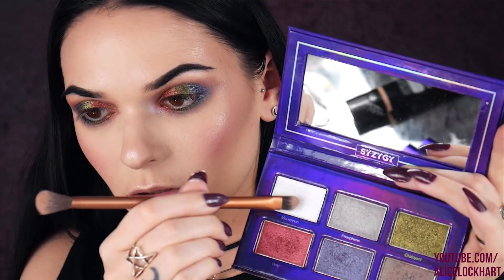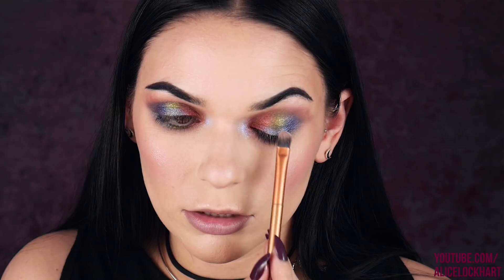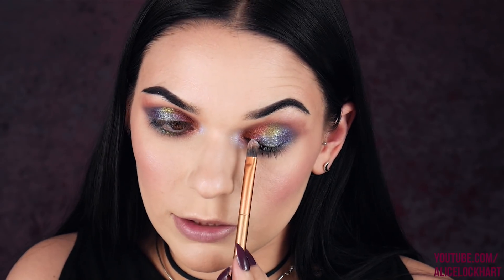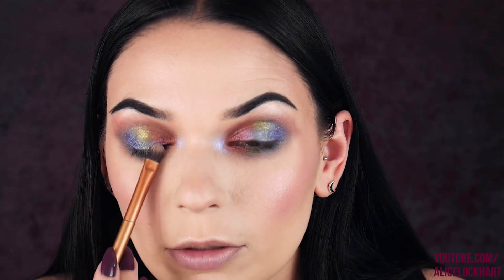I'm grabbing Mock Moon and popping that on the inner corner — wow, that is a blue, that's freaking ridiculous. I'm putting a little bit of Mock Moon in the middle of my lid at the base. Mock Moon changes all of these — it turns Halo into more of like a purple, and Chatoyant, the green one, into more of a teal turquoise. Oh my god, obsessed!